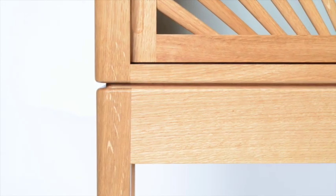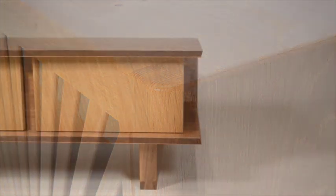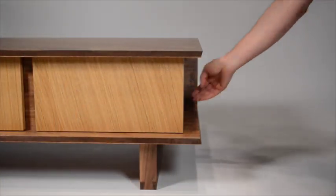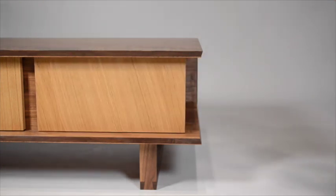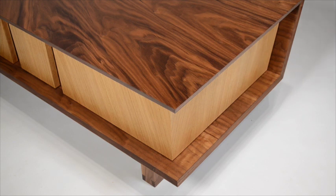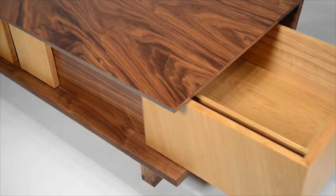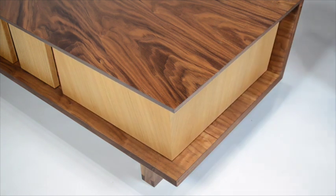I want to use this video to highlight some of that talent and showcase some of those amazing pieces. Let's start by looking at Mark's coffee table. Mark is one of those students who arrived without any woodworking experience at all — no experience as a designer maker. He'd come from a military background, so it was a completely fresh start. This piece is incredible for somebody who's only ever made one self-designed project before — this was the second self-designed project on the course.